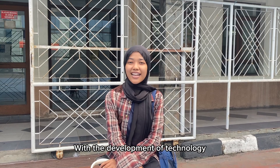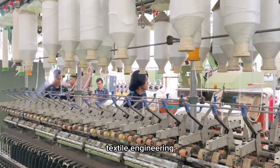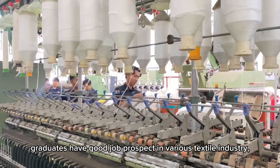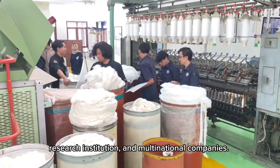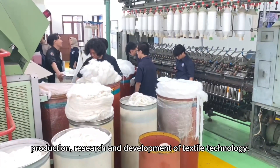With the development of technology and increasing demands for sustainable and innovative textile products, textile engineering graduates have good job prospects in various textile industries, research institutions, and multinational companies — such as design, production, research, and development of textile technology.